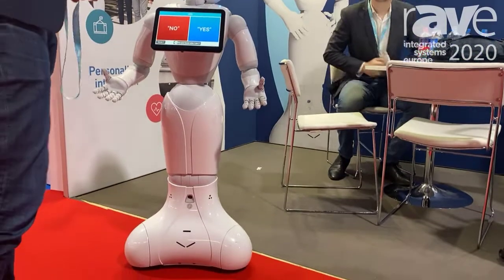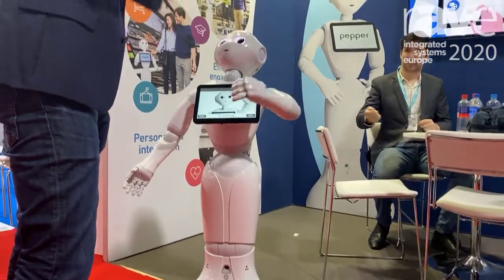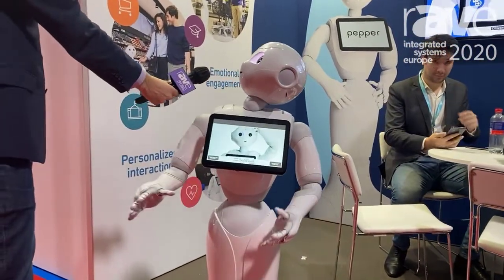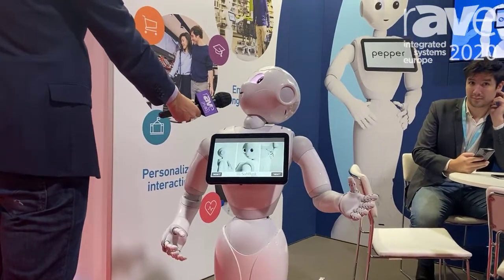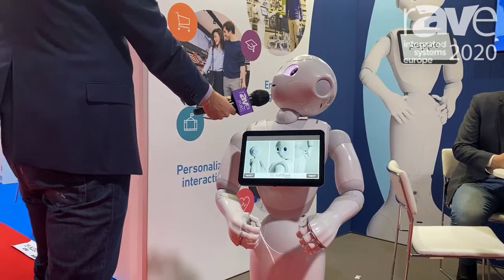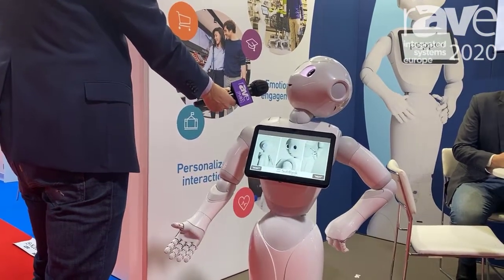I'm going to show you very quickly what Pepper can do. I'm a humanoid robot created by SoftBank Robotics. I'm just about four feet tall and a little under 62 pounds. I am the world's first social humanoid robot able to recognize faces and basic human emotions. I am optimized for human interaction and able to engage with people through conversation and my tablet.